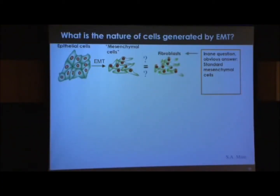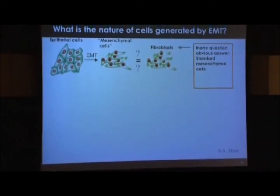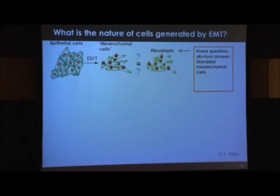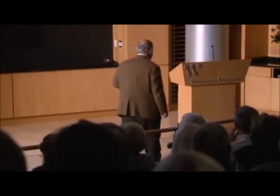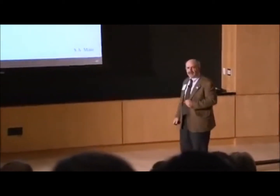For him, the question was: what's the product when an epithelial cell goes through an EMT? If you take everything I've said until now seriously — which itself might be a mistake — you would imagine that an epithelial cell makes a mesenchymal cell, and a mesenchymal cell is, by all standards, a fibroblast. Fibroblasts are all over the body, standard hardware, connective tissue cells which enable many of our tissues to hold themselves together. The answer to this question was so obvious that one might consider it inane.